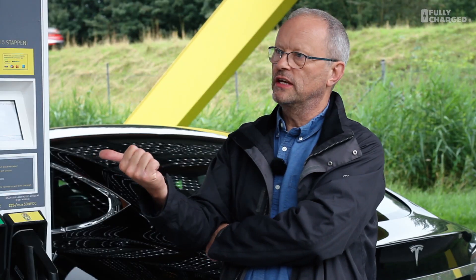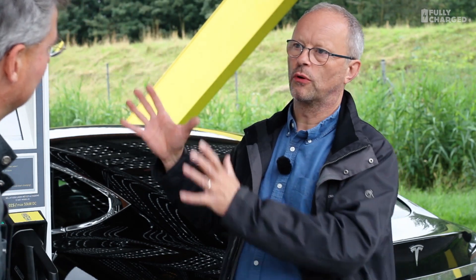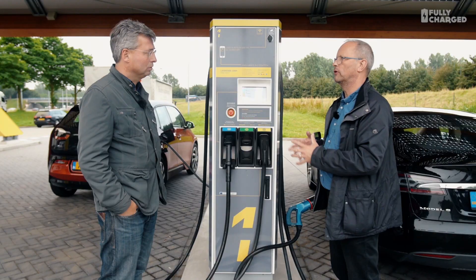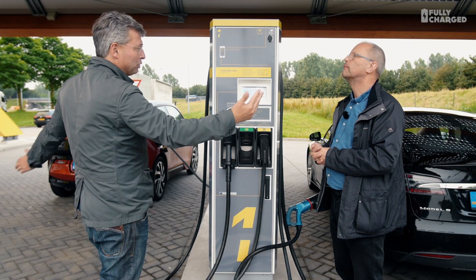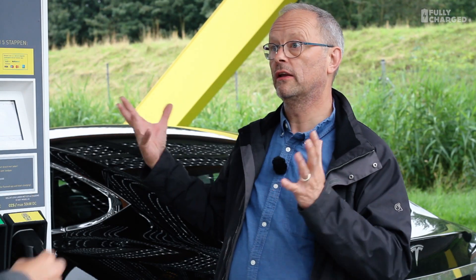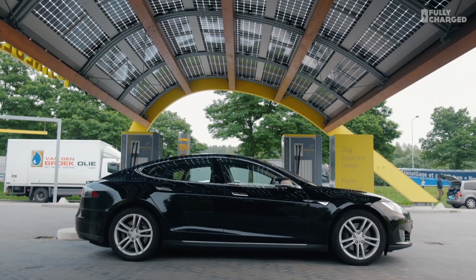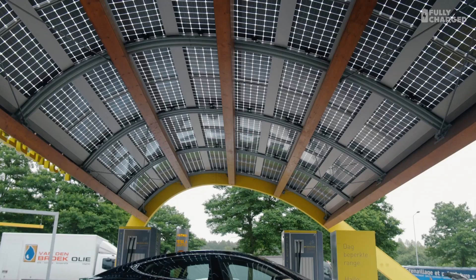Are you putting these in cities as well, in urban areas? Yes — we start this year in The Hague with five stations and then go to the other cities. Are they in a similar setup? They're a bit different because you don't have that much room, so it's more rectangular. But it has a similar roof design — you will directly recognize FastNed. It will also be yellow and will have solar panels.